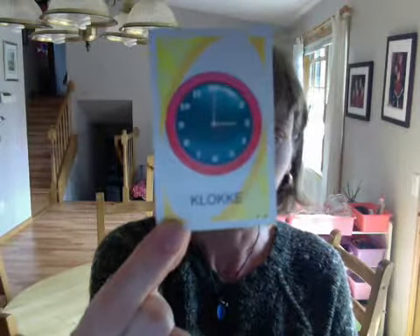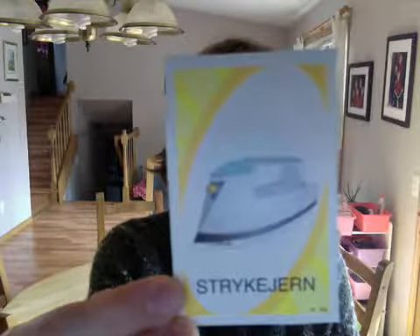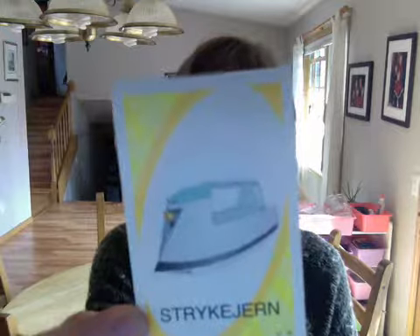klocka — a clock. strykjärn — ironing board... not ironing board, I mean iron.